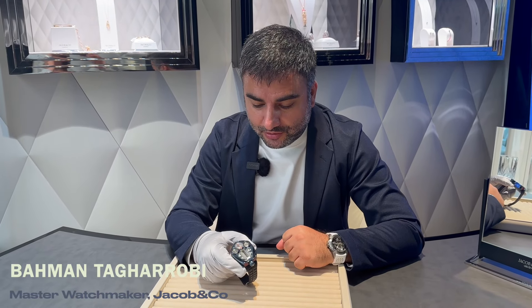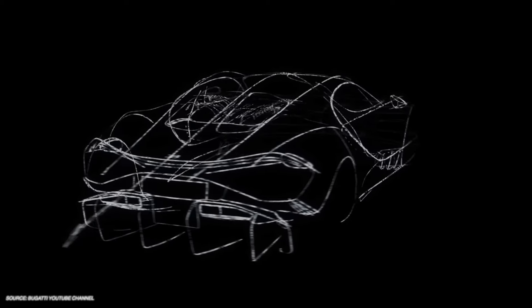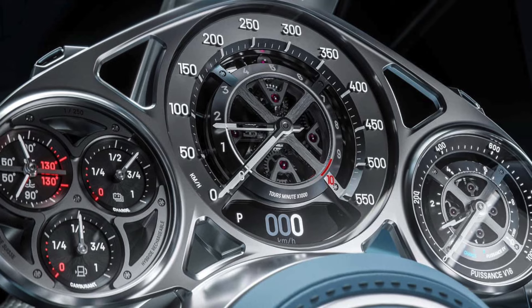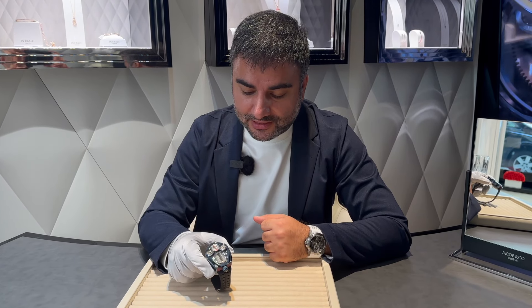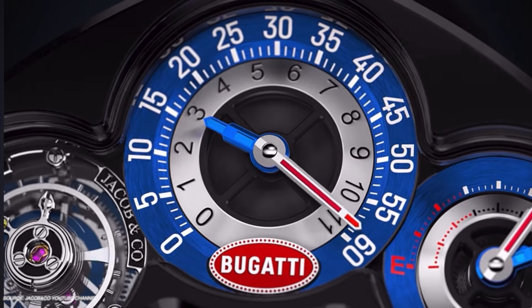The Bugatti Tourbillon was very closely inspired by the car — we really took components from the car to design this watch, especially the dashboard. As you might know, the car is going to have a mechanical dashboard which is made in Switzerland with our partners, who are also building our movement. In the center we are indicating the time in a retrograde system with jumping hours.